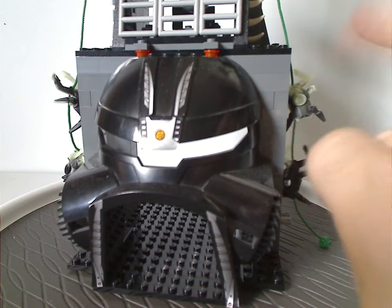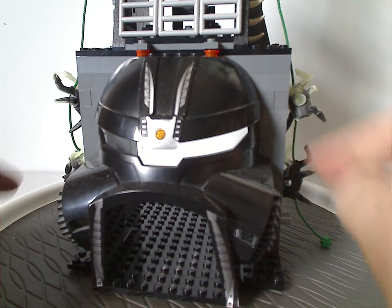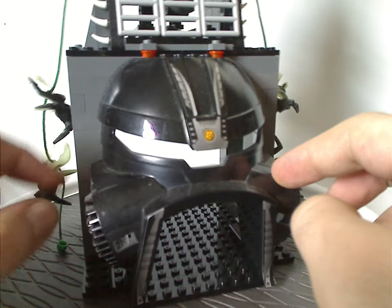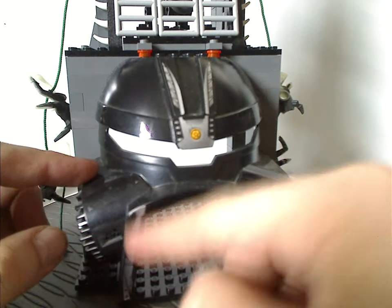And Piraka Stronghold comes to mind here. Also the Toa Terrain Crawler in the Mata Nui line — kind of a large gateway piece. But in this case, shaped like the Turaga Dume mask, with a bunch of stickers around it.